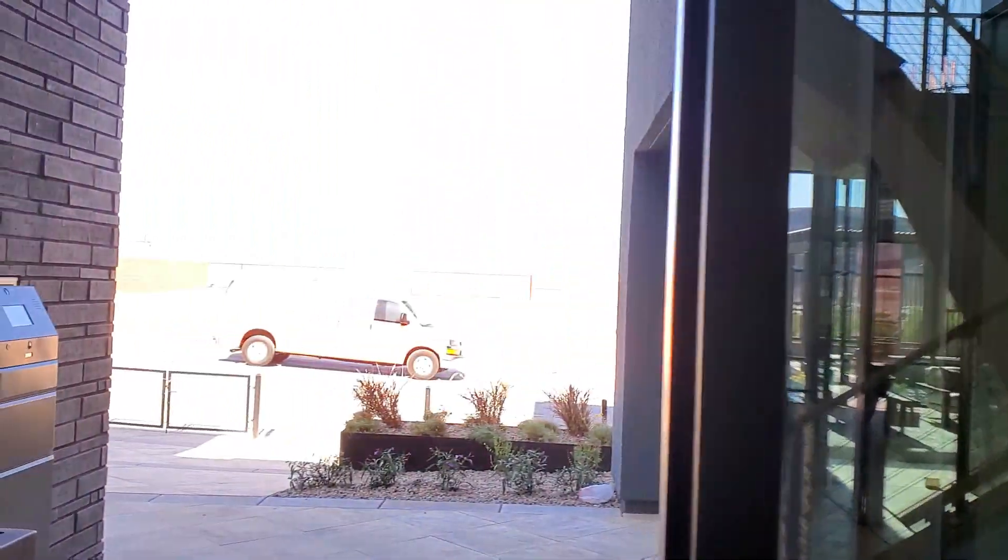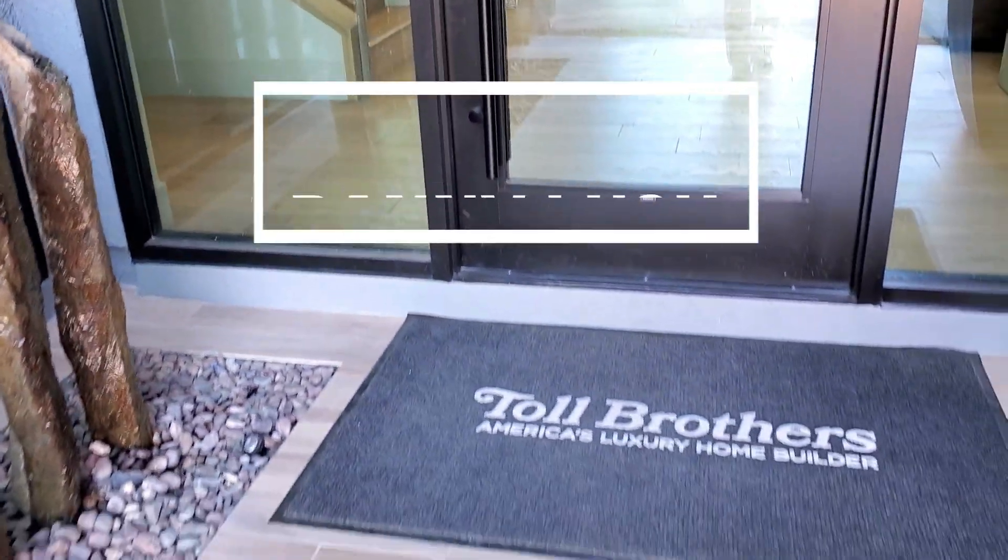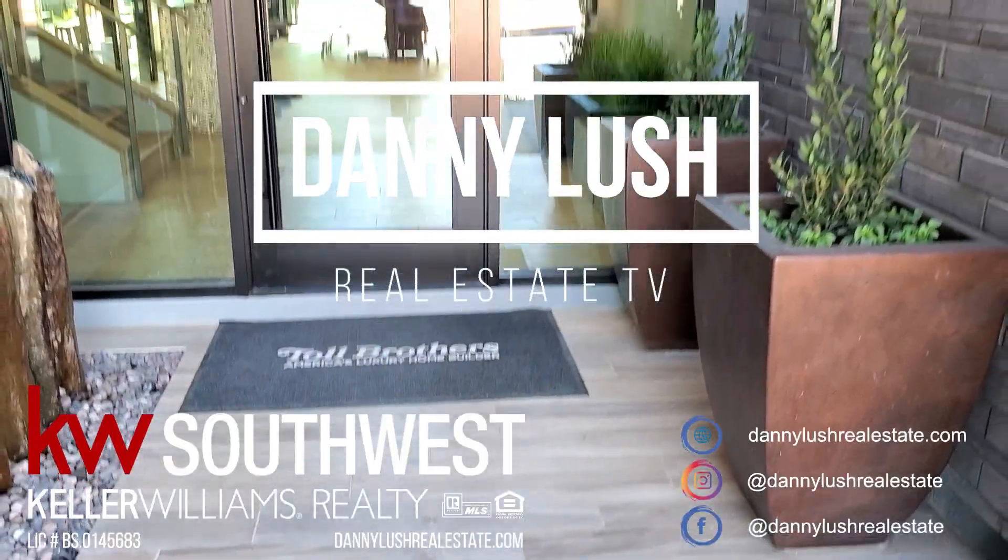Until next time, we're going to see some more properties. This has been The Spring by Toll Brothers. I'll see you guys later.